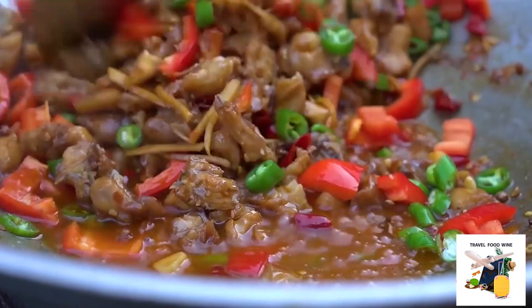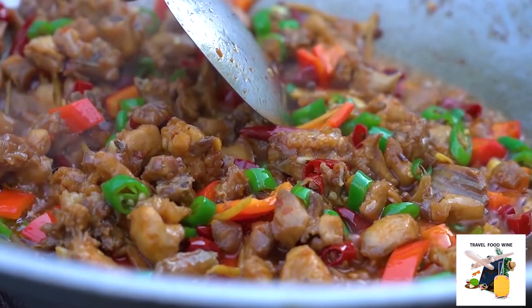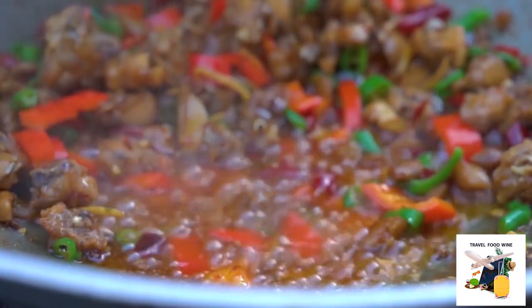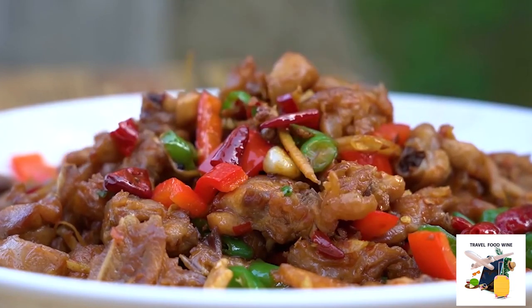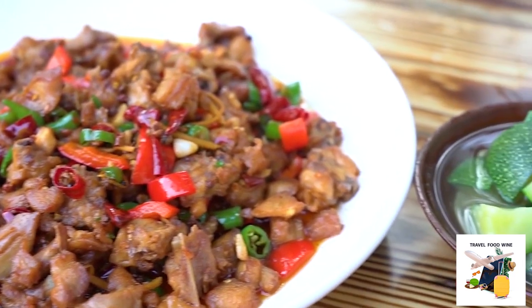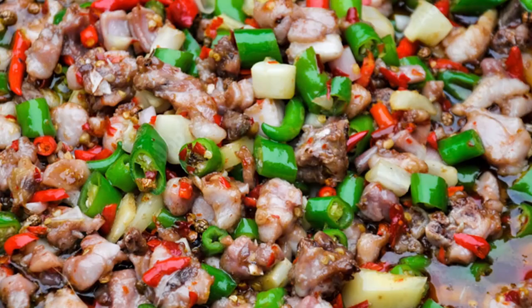Plate your Sichuan spicy diced rabbit and get ready to impress your taste buds with this spicy delight. Garnish with a sprinkle of sesame seeds and chopped spring onions for that final touch of freshness and crunch. As we bid farewell to the aromatic clouds of spice and the tantalizing dance of flavors, we've unlocked the mysteries of Sichuan spicy diced rabbit together — each bite a celebration of the rich tapestry of Sichuan cuisine, where spice is not just a flavor but an experience. This is Travel Food Wine, signing off with a sprinkle of green onions and a dash of spice. Happy cooking!